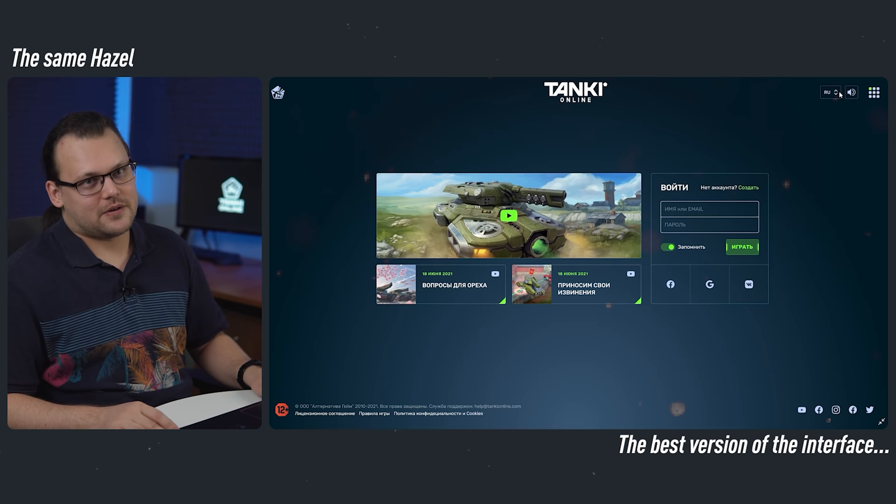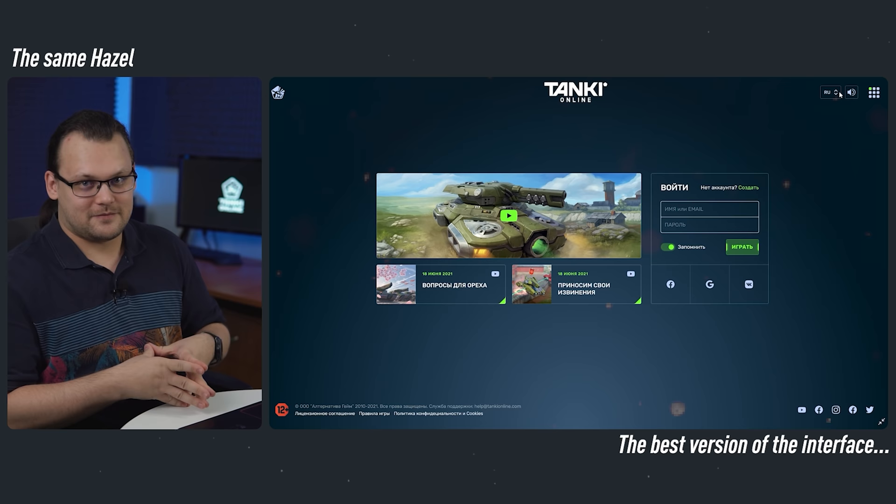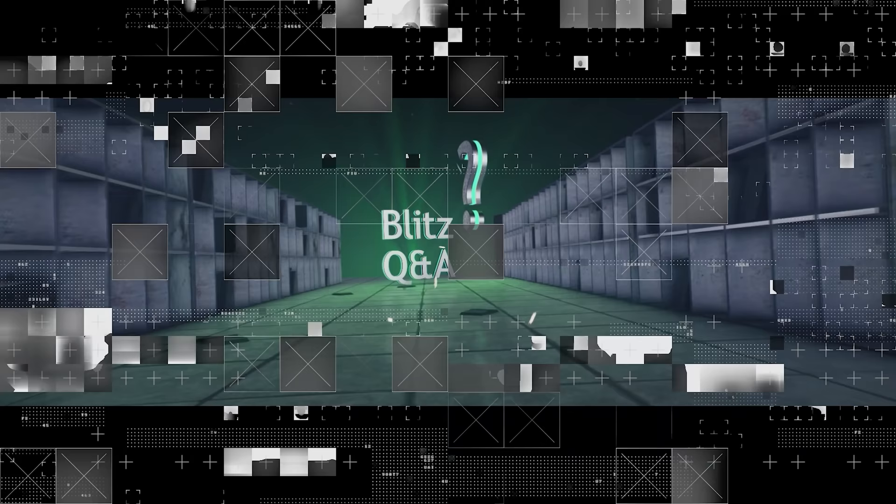Thanks for watching. In the next episode, we will tell you about pro battle changes, and what will happen to the ideas we mentioned in previous episodes of the V-LOG. We have a batch of questions to answer, so let's hurry up.